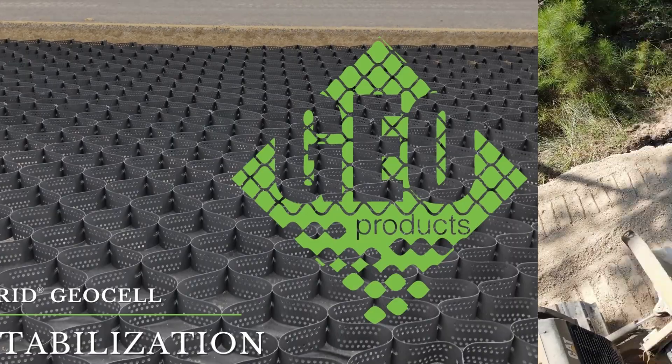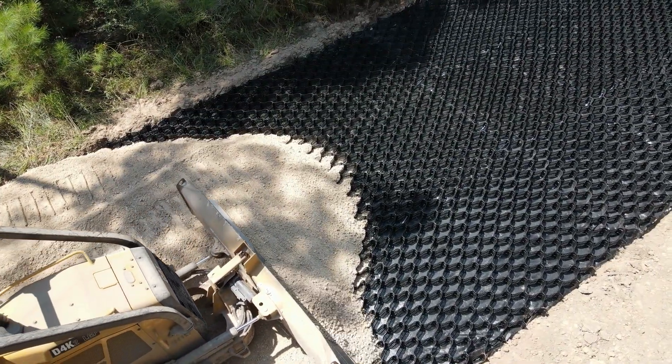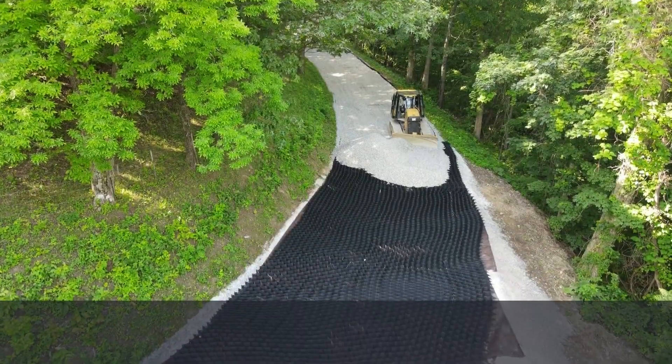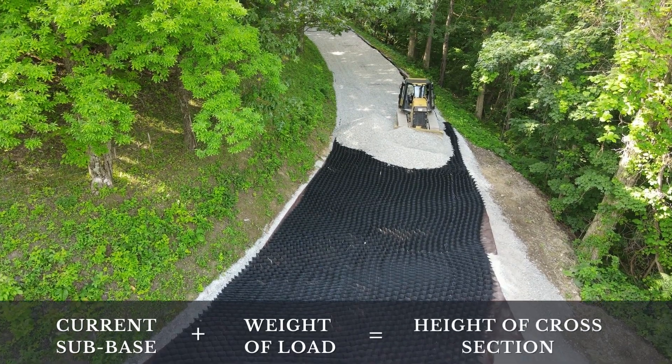In base stabilization projects, cross-sections for foundations are determined by considering the weight-bearing capability of both the rolling course and the sub-base. Generally, the current sub-base and weight of the load determines the height of the cross-section needed to support the weight of that load.